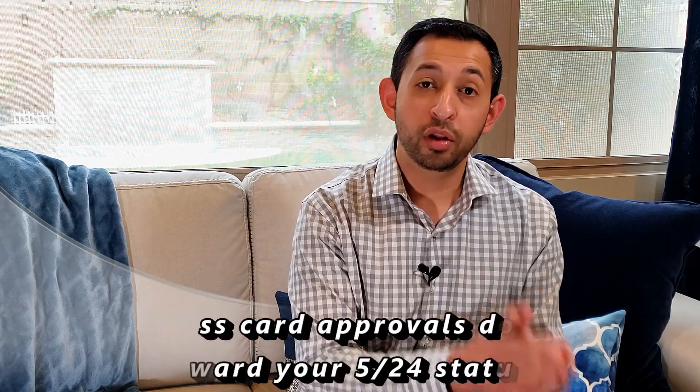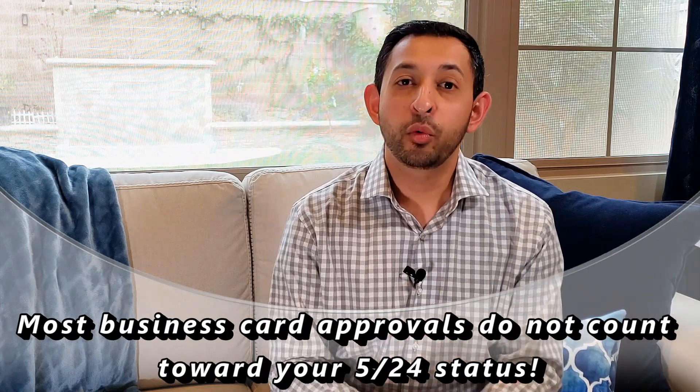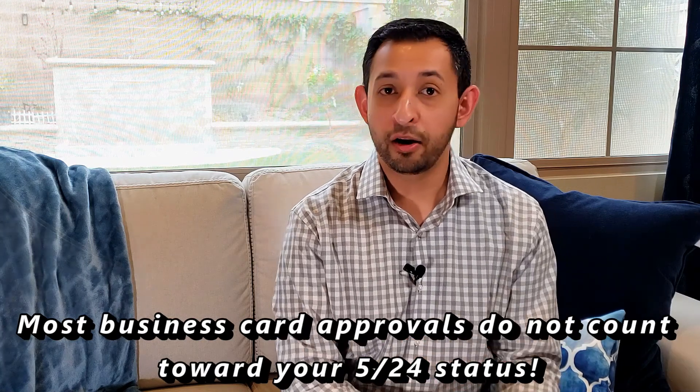The next topic is business credit cards. Chase business credit cards are subject to the same 5/24 rule that personal credit cards are subject to, so you won't get any benefit just for applying for a business card over a personal one at Chase. However, when you apply for a business credit card — whether it's with Chase or any other bank — they run your personal credit report to decide whether to grant you credit. But importantly, with most banks including Chase, Citi, American Express, and many others, even though they run your personal credit report, if you get approved for that business credit card, it will not show up as an approval on your personal credit report because it is a business card.